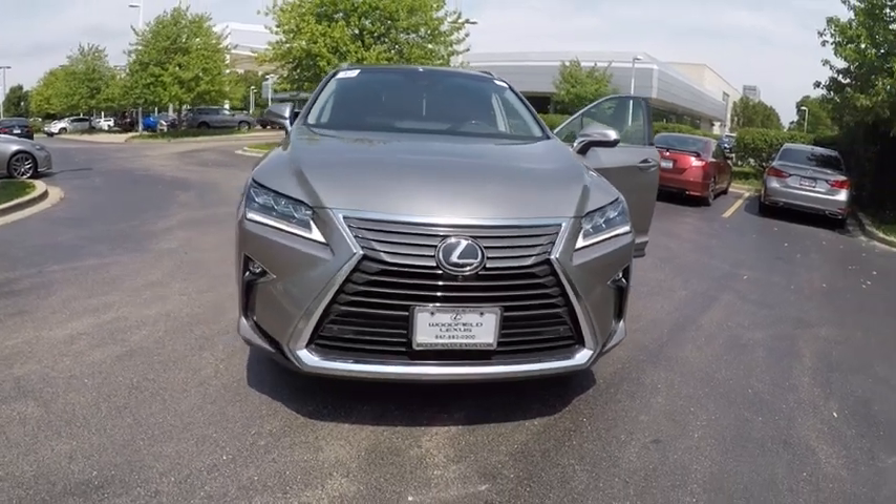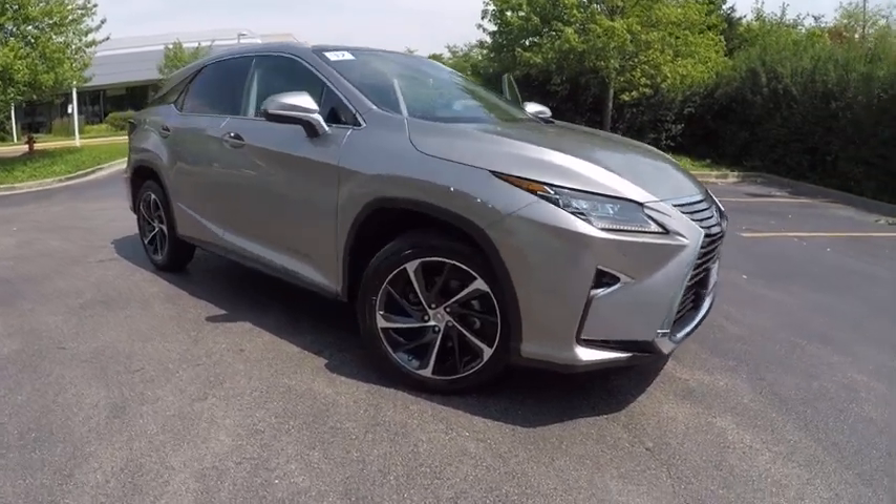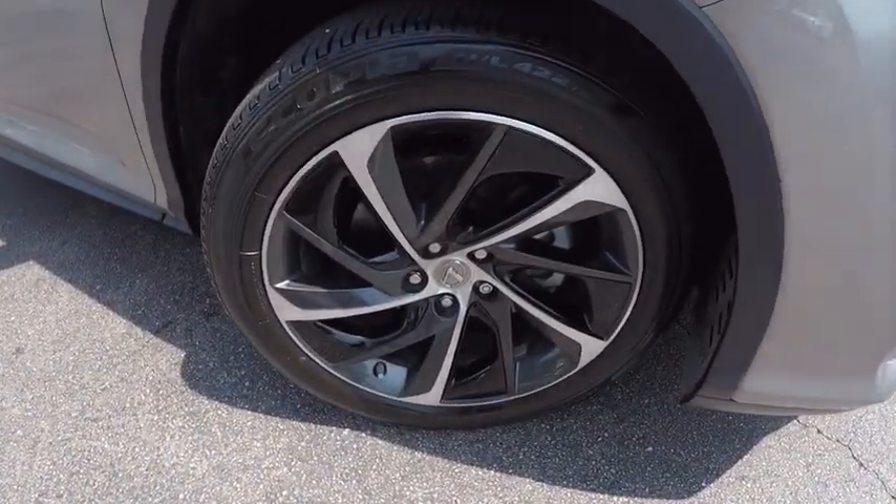2017 RX 350. The RX 350 offers a driver-inspired design and intuitive technology that puts you in total control of your interior.